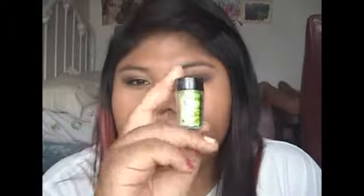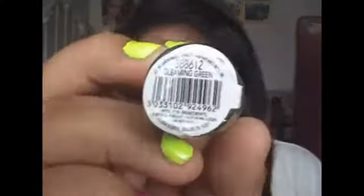While I was at Sally's Beauty Supply, I decided to pick up some glitter. I picked up this one — it's the Sally's Girl Sparkle Effects Glitter in Gleaming Green. It's like a neon green glitter and I just really like it. It was really pretty.